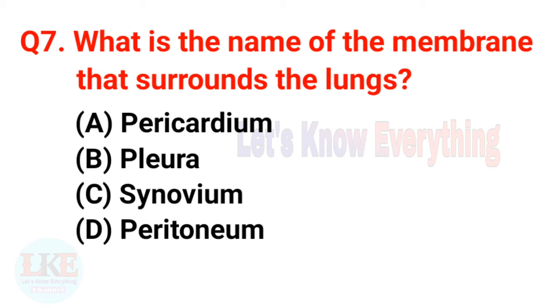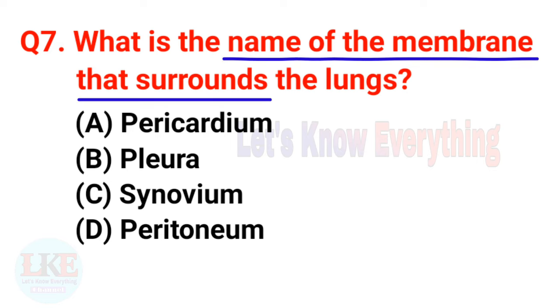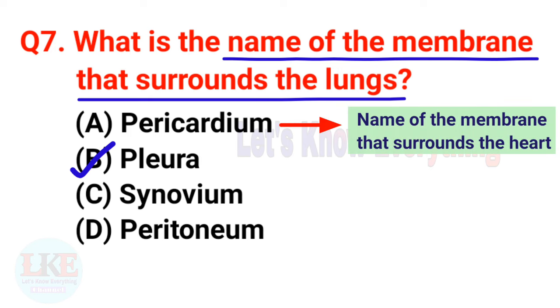Question number seven: what is the name of the membrane that surrounds the lungs? A) Pericardium, B) Pleura, C) Synovium, D) Peritoneum. The right answer is option B, Pleura. Pleura is the name of the membrane that surrounds the lungs. Don't forget: option A, Pericardium, is the name of the membrane that surrounds the heart. That's very important.